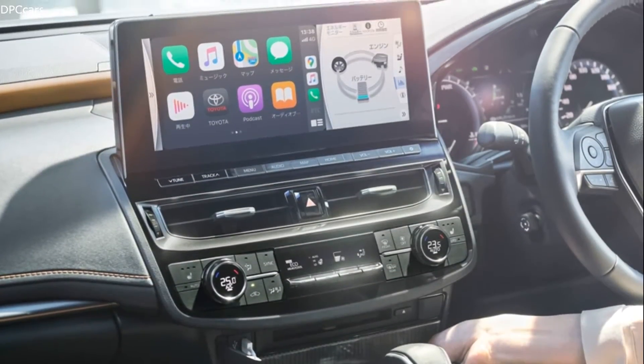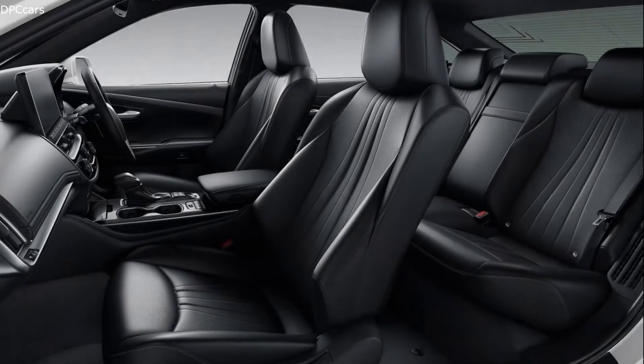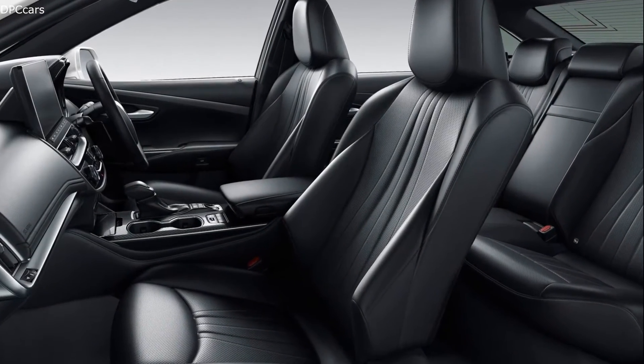The huge touchscreen signals the drop of the split-screen configuration of the current generation Toyota Crown.